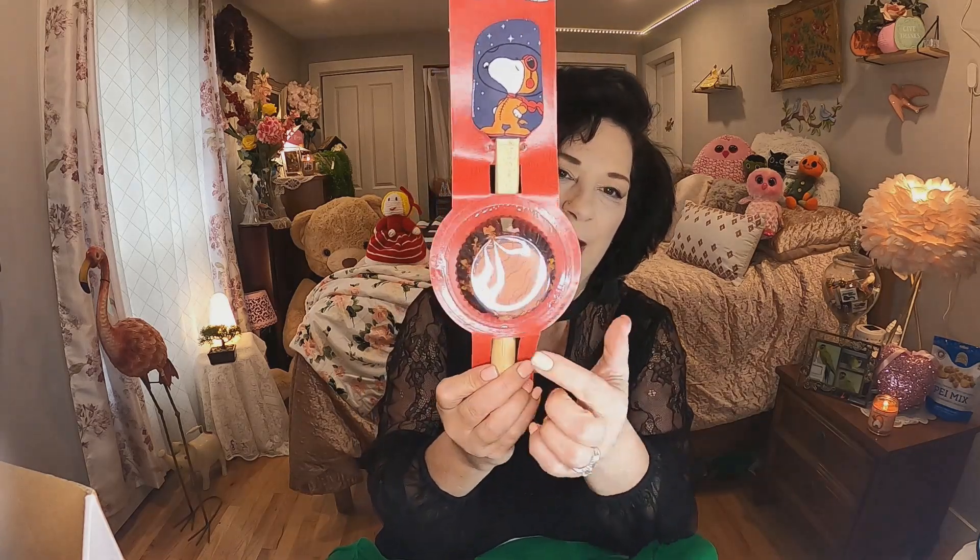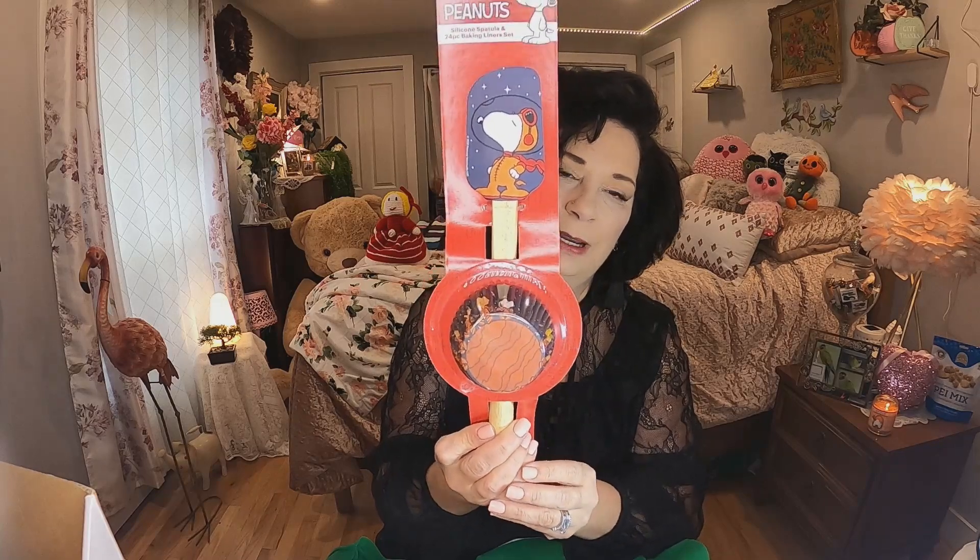The next thing — I have quite a few spatulas to show you. They're anywhere from $4.50 to $4.75 and will be part of my 1,000-subscriber giveaway. Last time I checked I'm only seven away from 1,000, so please subscribe! This one is Peanuts — it's Snoopy — and it comes with cupcake holders. So cute. They also had one with the Charlie Brown sweater, but I got this one.